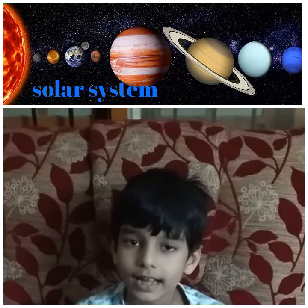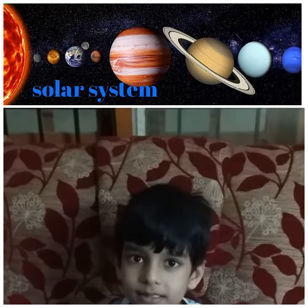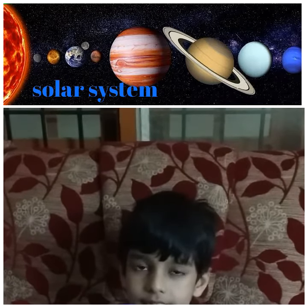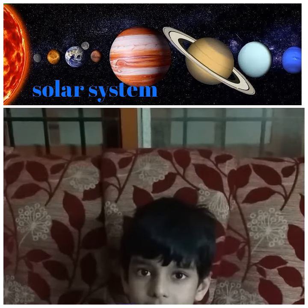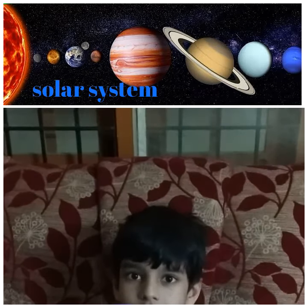Saturn is a lightweight planet. It has rings around it. They are made up of stones and ice. And it has 62 satellites.